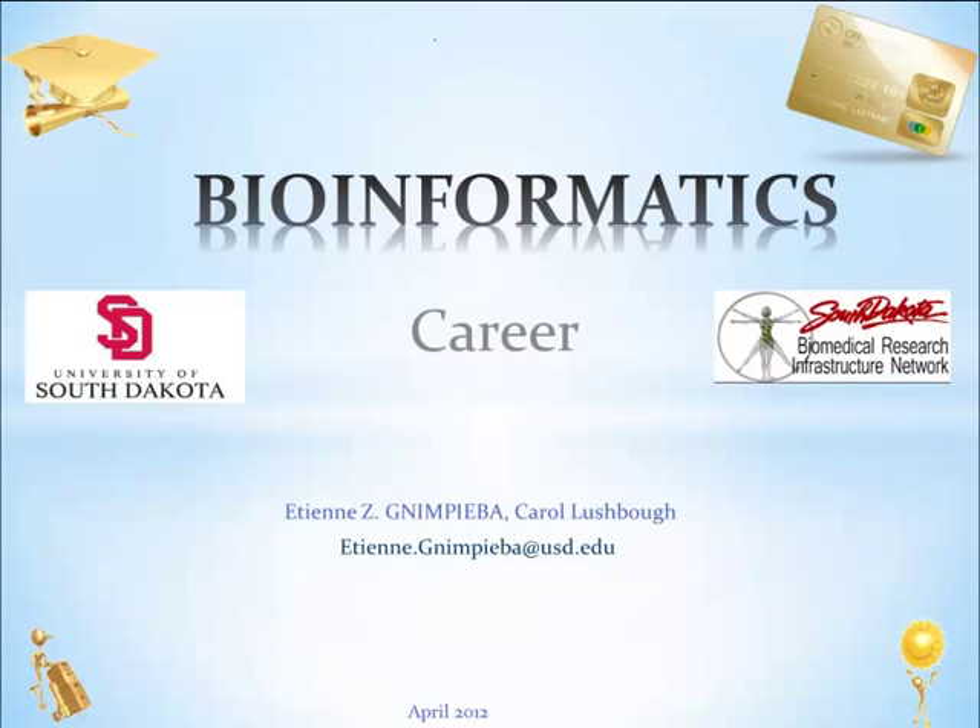Welcome to this USD Bioinformatics course on Career Opportunities. We will be discussing some of the ins and outs of bioinformatics as a career. By the end of this section, you will all know the diversity and opportunity available through this path.